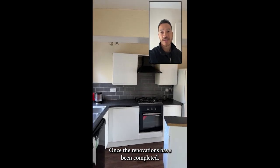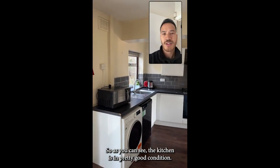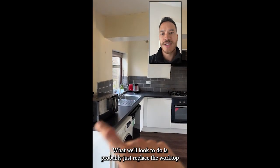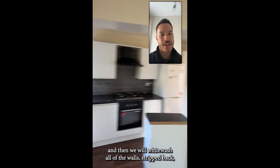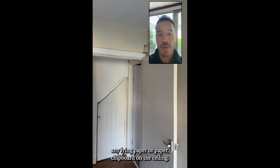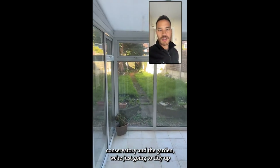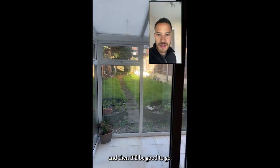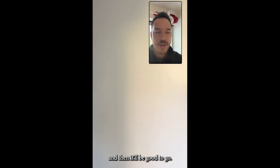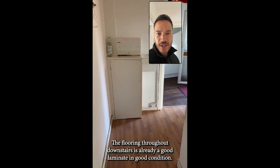As you can see, the kitchen is in pretty good condition. What we'll look to do is probably just replace the worktop and then whitewash all of the walls, strip back any lining paper, wallpaper, or chipboard on the ceiling. In terms of the conservatory and the garden, we're just going to tidy it up and then it'll be good to go.